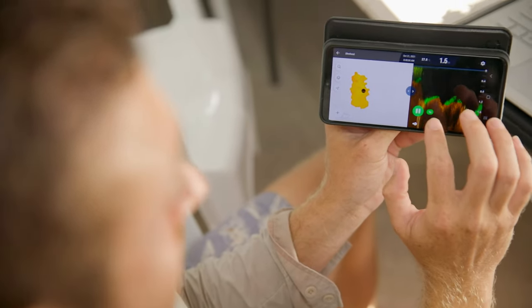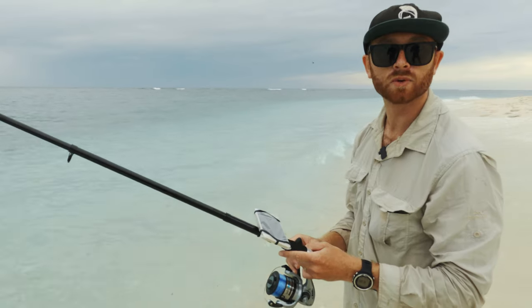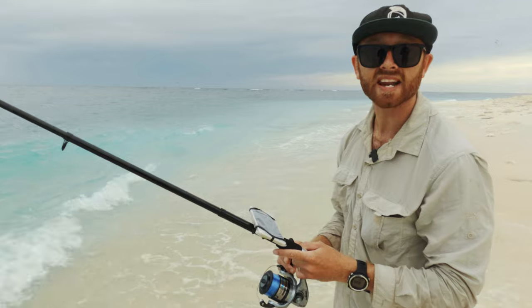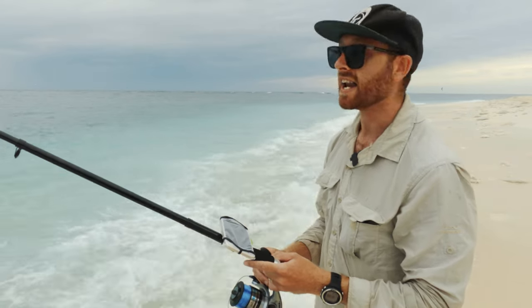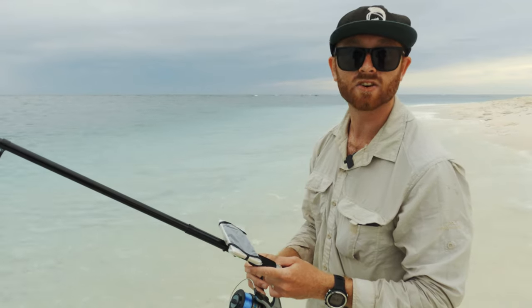When we get back into the lab I can start processing through all this data and put it onto a few programs that we use to handle the data, and we can start creating the maps that we'll use to link the different depths and topography of the reef to the organisms here on Lady Elliot.